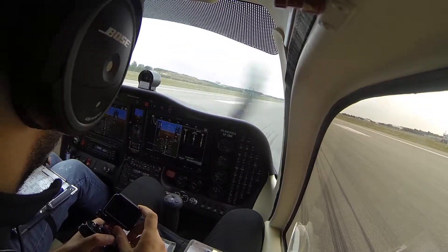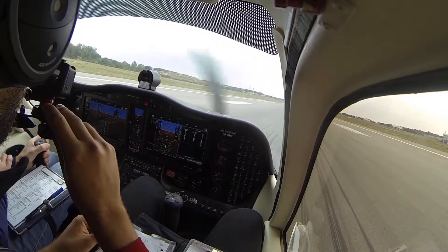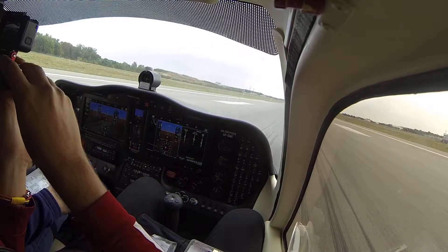Bertolini 8 Echo X-ray, cleared for take-off runway 07, wind 08/07, report Yankee. Clear take-off runway 07, and we'll report Yankee, Bertolini 8 Echo X-ray.